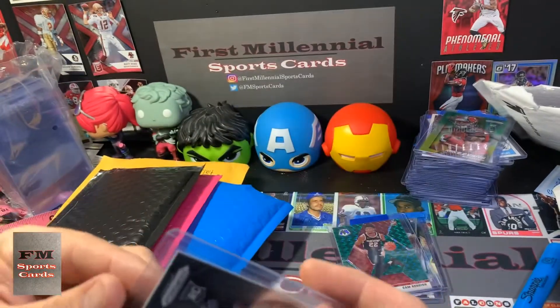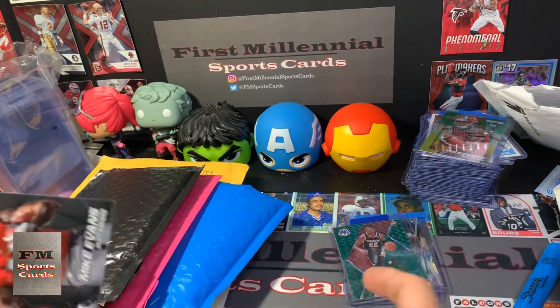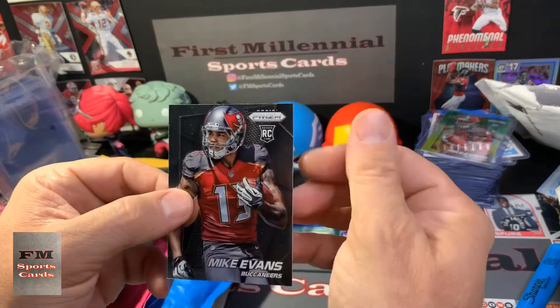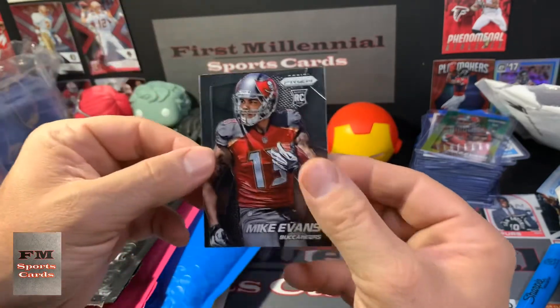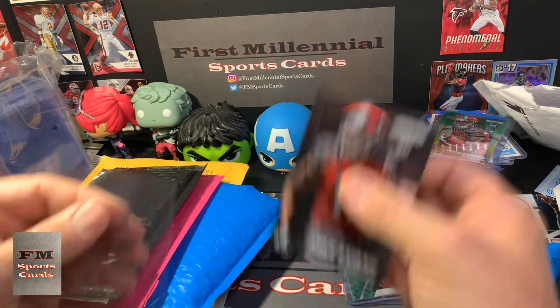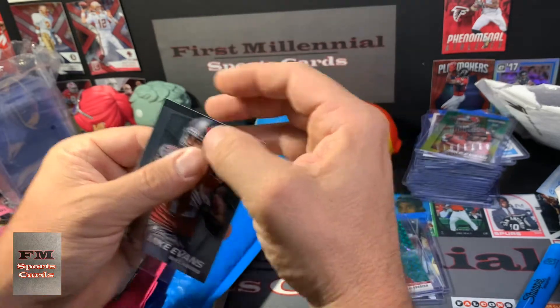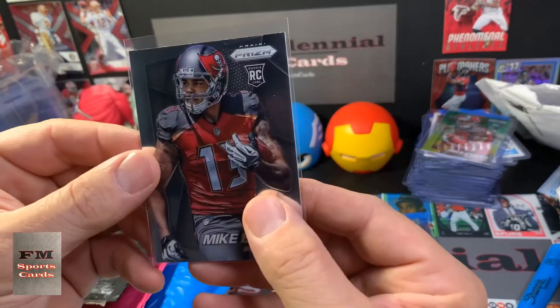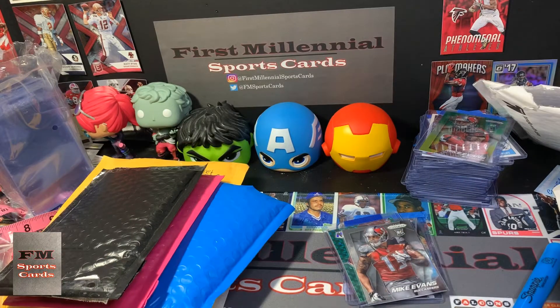We've got a Mike Evans Prism Rookie 2014. Let me take it out of the sleeve there. There were some dings on the top loader, but I'll put it in my own sleeve that's just right out of the bag, so I know that's clean. There you go — protect that. Beautiful. Great design, still, six years later.